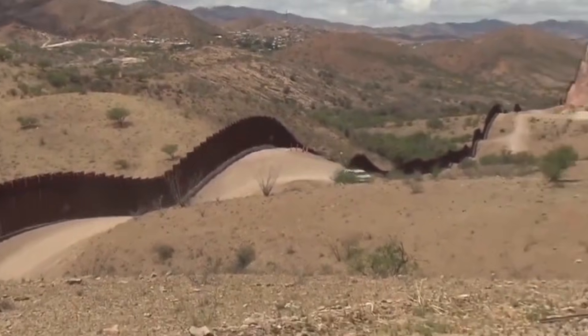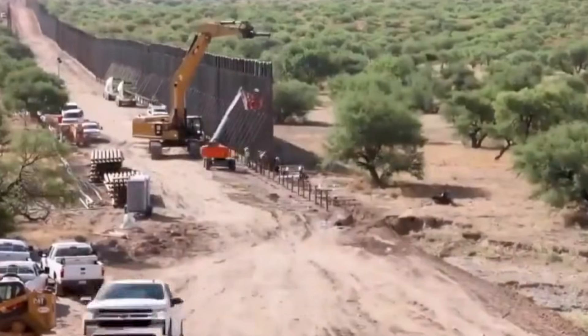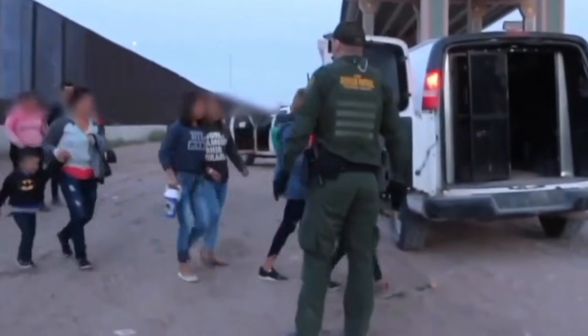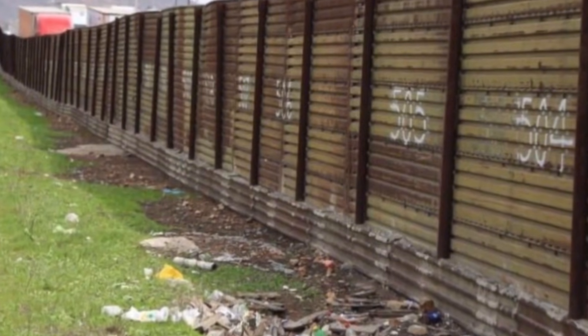Chain-link barriers started appearing along the border in the 1940s, courtesy of the United States Immigration and Naturalization Service, and by 1953, most border cities had some form of fencing. These early structures were modest compared to what would come later.